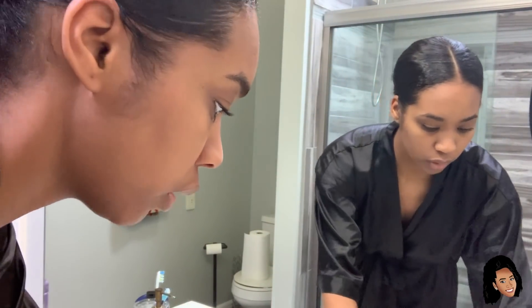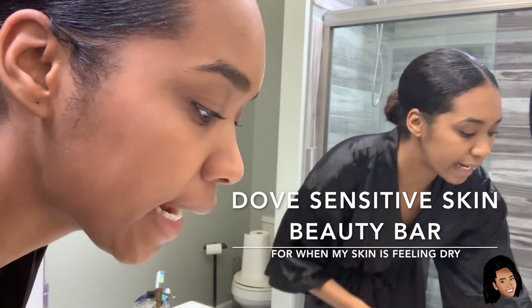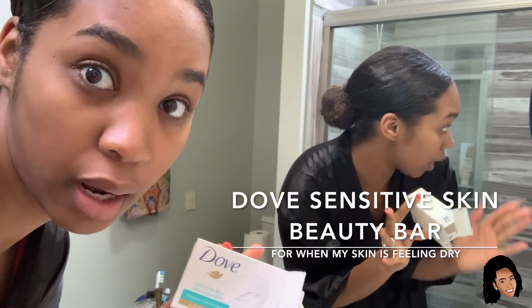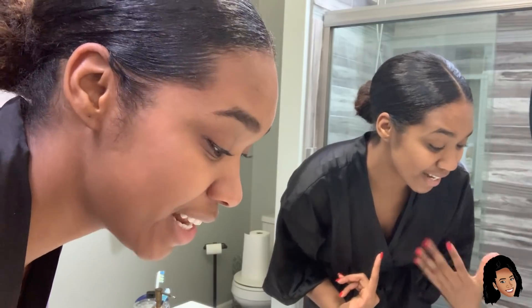Simply, we just start off with washing my face. I'm gonna give you my three options that I do, because I don't do the same thing to my face every single day — I switch it up like any normal person. On days where my skin is feeling kind of dry, I usually use the Dove soap — it's sensitive skin, no scent — because I cannot have my face breaking out for no reason.